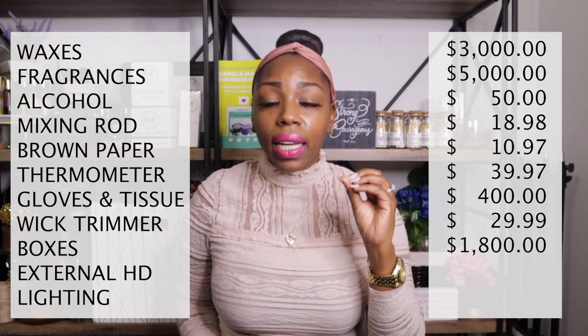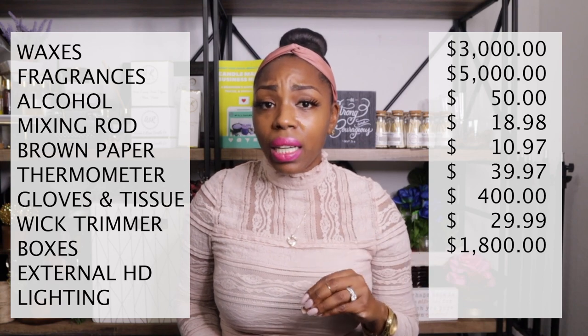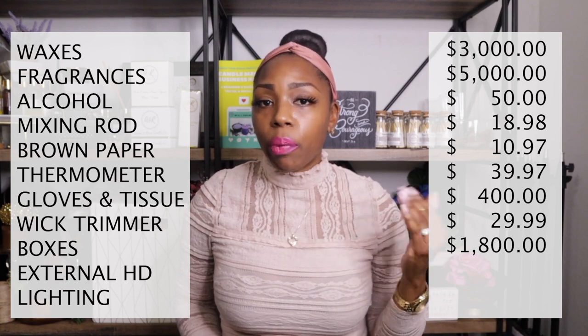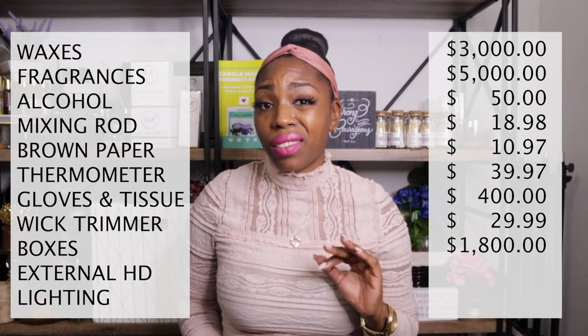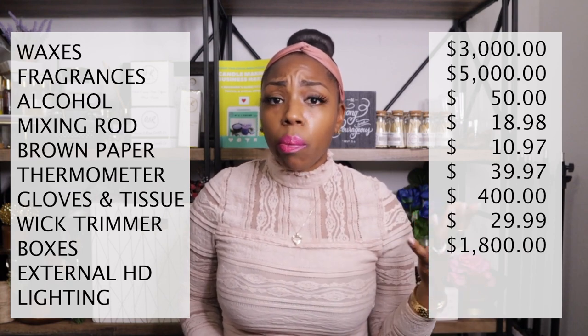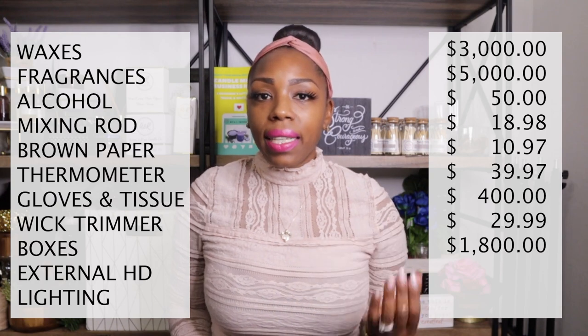For packaging and safe shipping materials I'm not spending money because I recycle packing peanuts, bubble wrap, and brown paper from my candle suppliers' shipments and from my move. If you purchase a lot from suppliers, keep those packaging materials because you will need them.